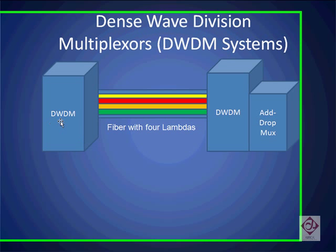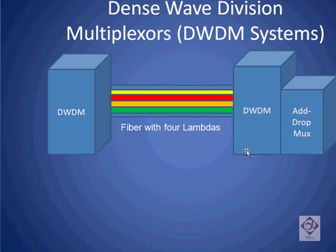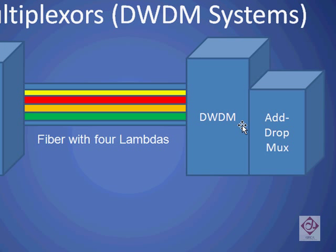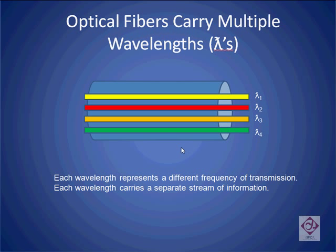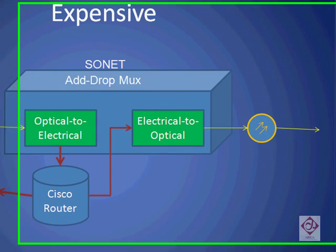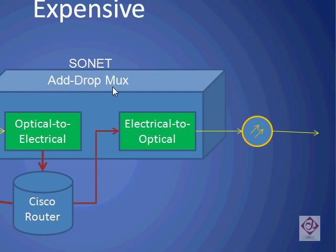Historically, dense wave division multiplexing systems are used in conjunction with add-drop multiplexers to add multiple frequencies of light onto a single fiber and to extract information at the electrical level from these fibers. We see a fiber optic transmission line that has four such lambdas embedded within it. Today, when information needs to be extracted from a fiber, it typically passes through a SONET add-drop multiplexer.